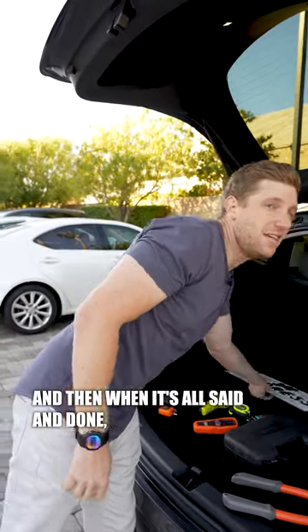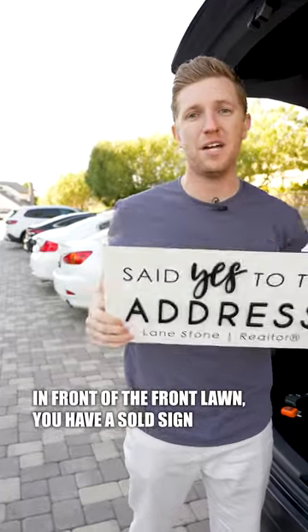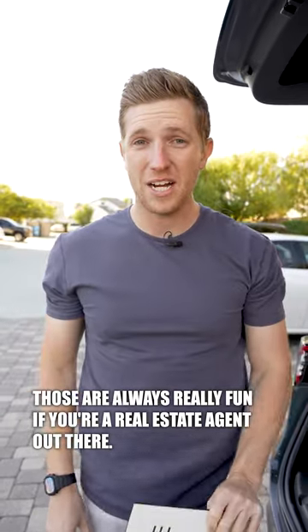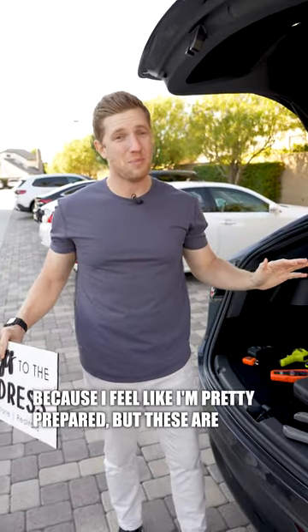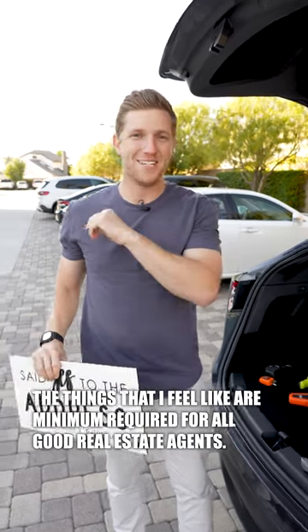When it's all said and done and the buyer's happy and they're taking a photo in front of the front lawn, you have a sold sign — I even have the address sign here. Those are always really fun. If you're a real estate agent, I'd love to know what you have in your car that I may not, because these are the things I feel are the minimum required for all good real estate agents.